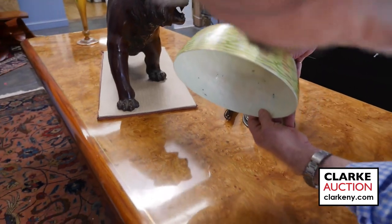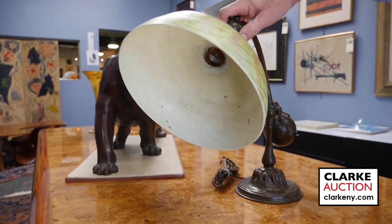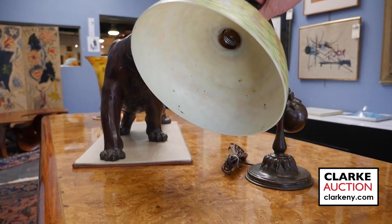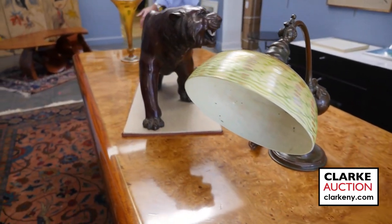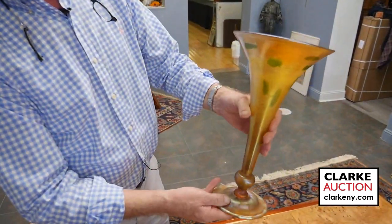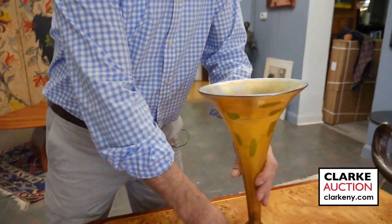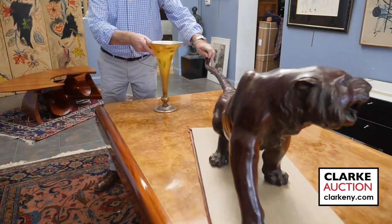Beautiful shade. The shade has a bit of an issue on the inside, but it doesn't come through — we feel it was in the making of the glass. Check our website out on that one. Over here, actually from a different estate, look at the size of this and the beautiful colours — LC Tiffany Favrile vase. That big lion with the big long tail — I hope he doesn't swing it and knock that over.